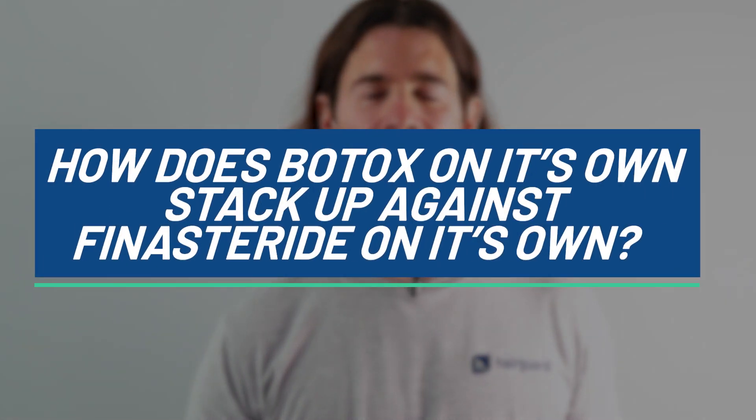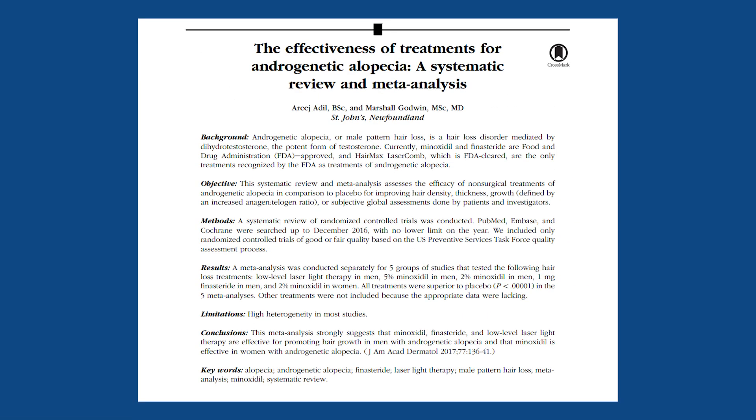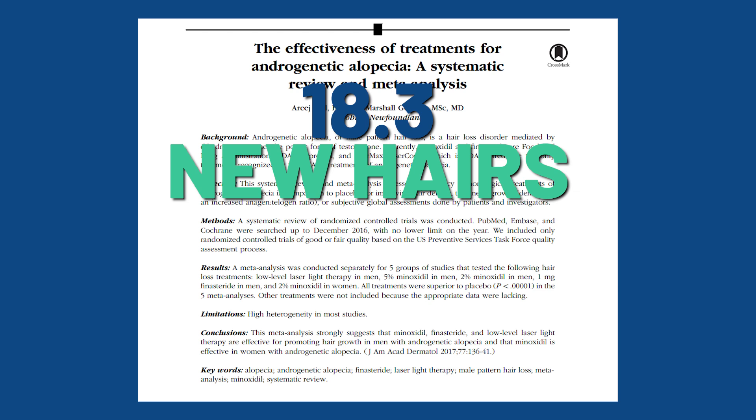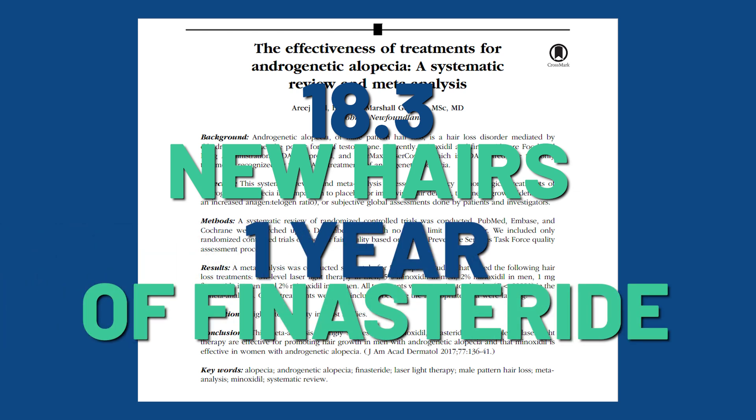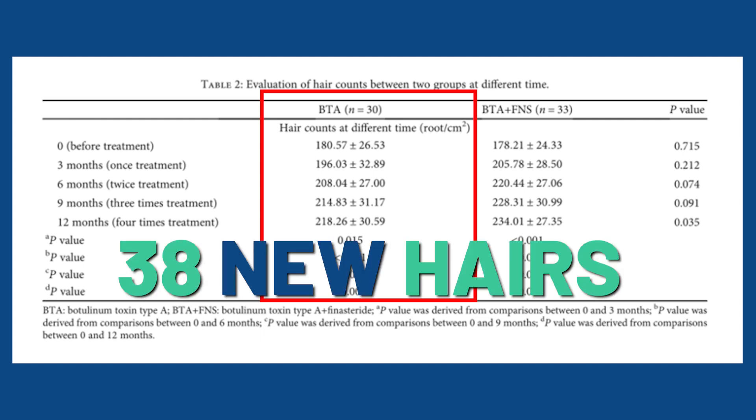We just saw how the combination group is easily superior to Botox monotherapy. But a fascinating question is how Botox on its own stacks up against finasteride on its own. The researchers did not include a finasteride monotherapy group, but fortunately there are loads of previous studies to turn to. A recent meta-analysis of all randomized clinical trials of finasteride monotherapy reported an average of 18.3 new hairs after one year of treatment. The Botox-only group in this study had an average of 38 new hairs after one year.